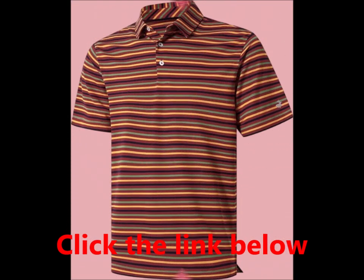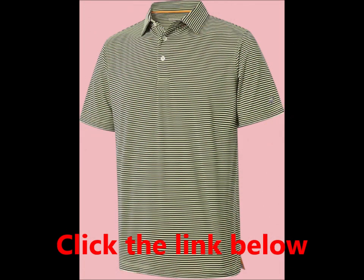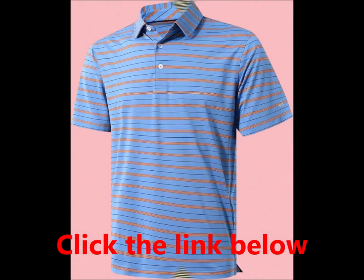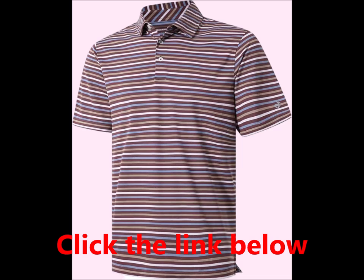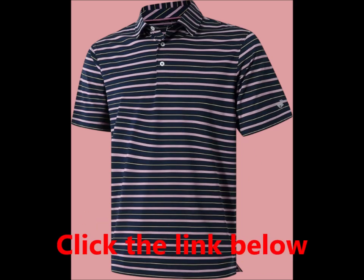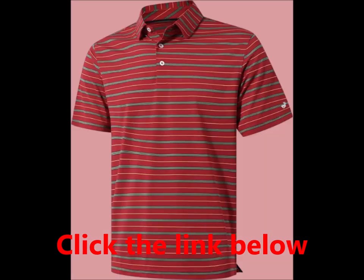Perfect for golf, tennis, or any outdoor activity, this sport dry fit polo is also versatile enough for business and casual wear. It makes an excellent gift for family, friends, or that special someone. Note: the model is 5'11" and weighs 170 pounds, wearing a size medium for reference. Please refer to the measurement chart in the product images before ordering. Customers rave about the fit, color, and quality, noting it's comfortable, durable, and maintains its shape after washing.